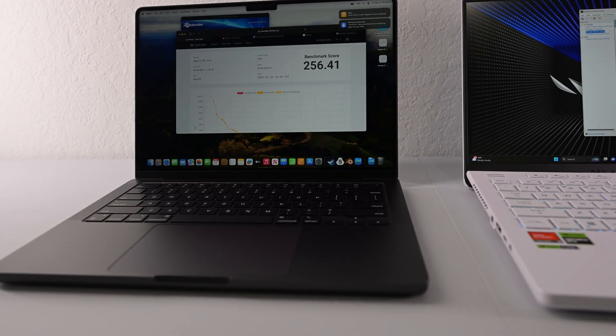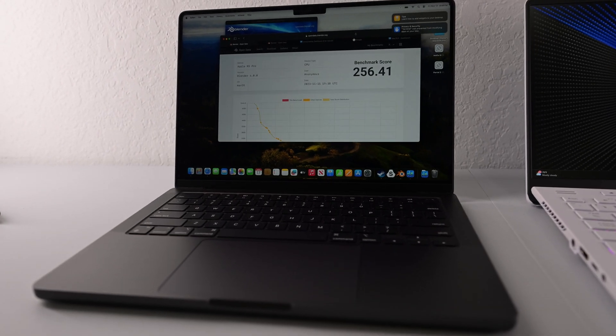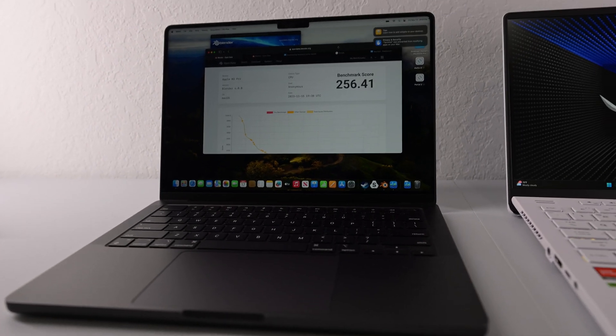When it comes to just being a laptop — not benchmarks, we'll get to those soon — the MacBook just always performs better in that sense.